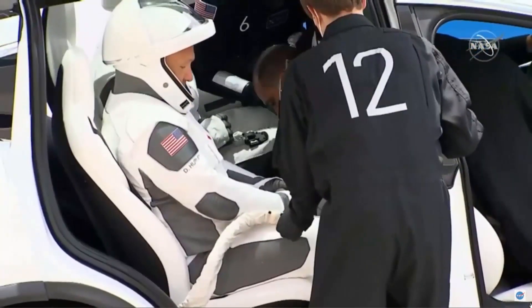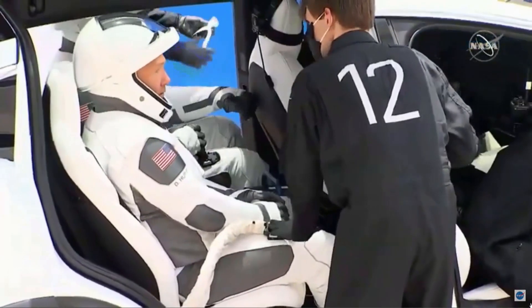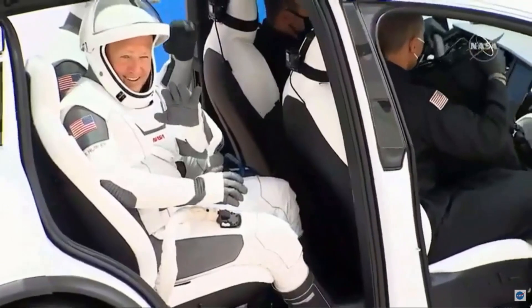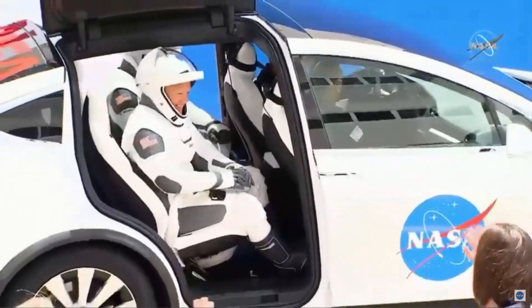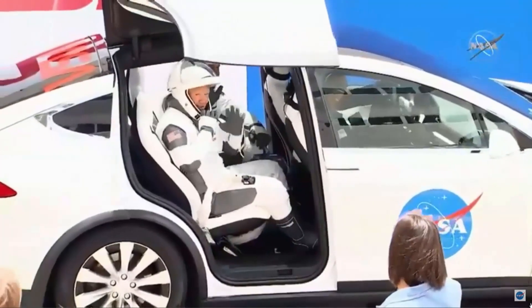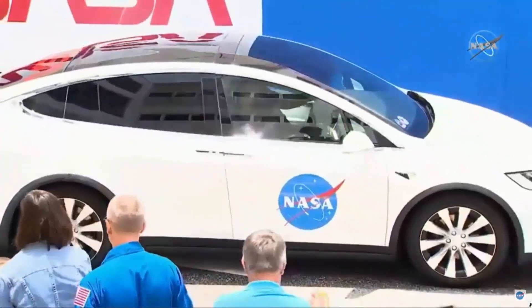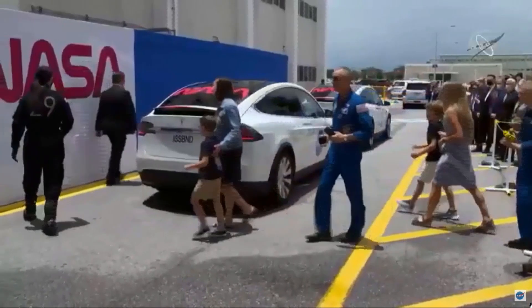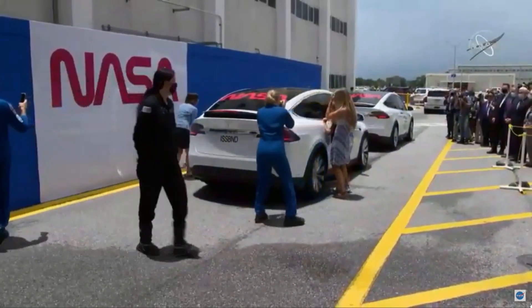For folks that maybe weren't watching earlier — we're in Florida, it's super hot, super muggy, so how are they staying cool? There are these portable cooling units. We had two at the ONC building, there are two in the Teslas, there'll be two in the elevators, and two in the white room when they arrive on the crew arm. We're keeping that cool air flowing through the suits — there's actually ducting integrated into the suits to keep them cool.